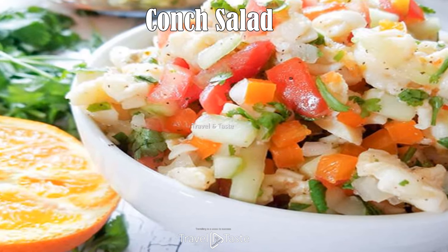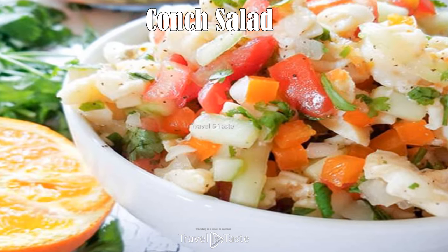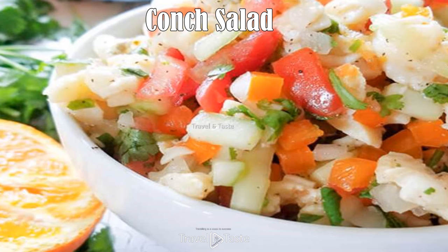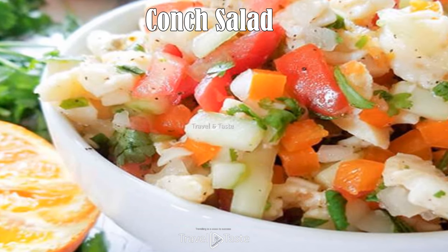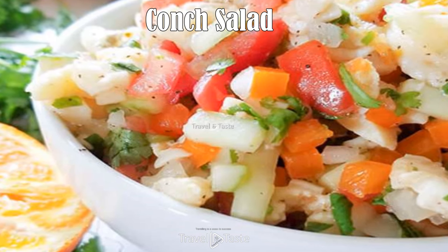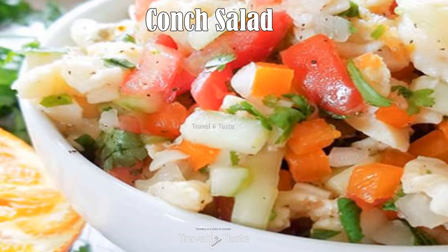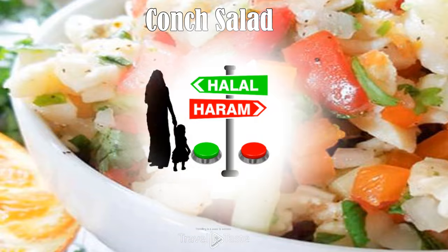Conch salad: conch salad is a staple of the Bahamian diet. It is a light, refreshing dish you can have as an appetizer or with a cool drink on a hot day. It is made with fresh diced conch and an array of diced fruits and vegetables — onion, bell pepper, cucumber, and tomato. It is seasoned with salt, pepper, fresh lime and orange juice, and hot pepper sauce for heat lovers. For a tropical twist, some people add fruit such as apples, mango, or pineapple.